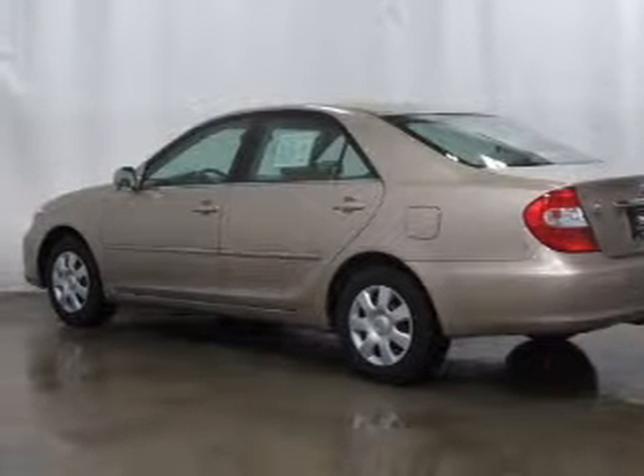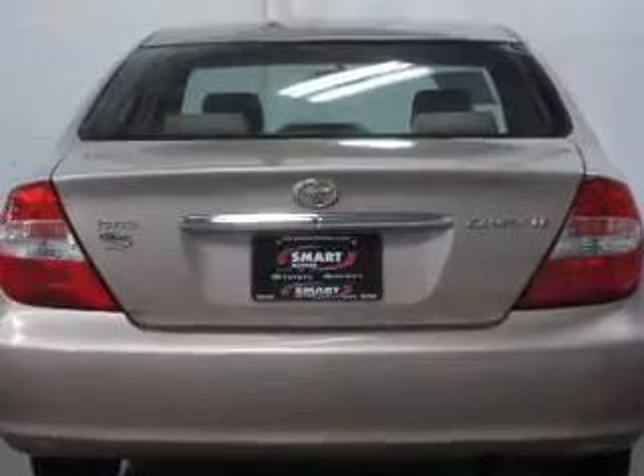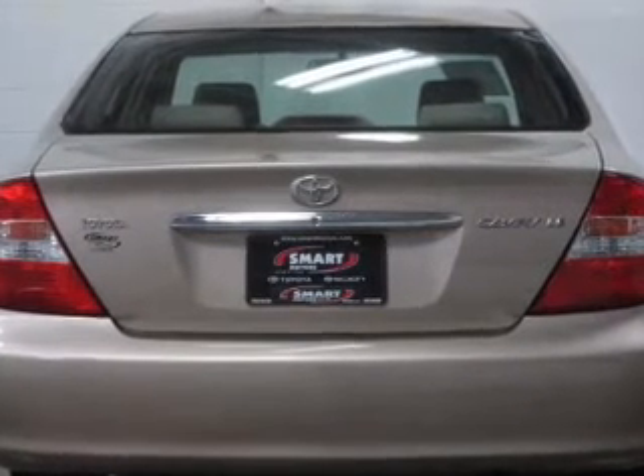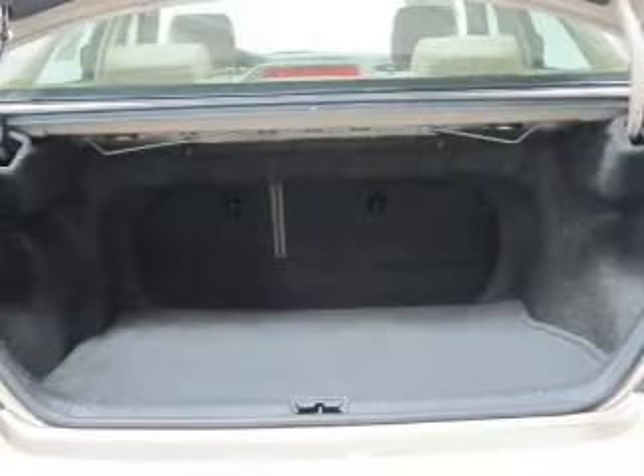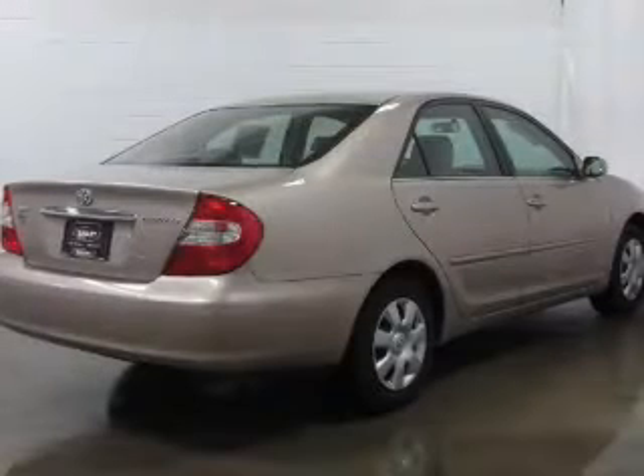Let's enjoy these notable features included in this vehicle: power door locks, power windows, power steering, cruise control, power mirrors, an AM/FM stereo with a CD player, and an adjustable tilt steering wheel.